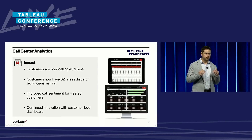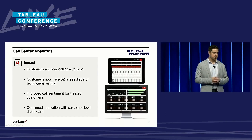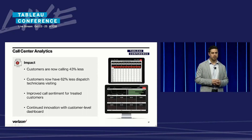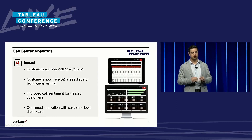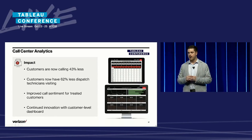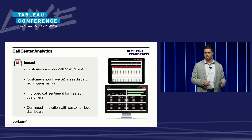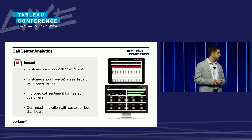To get to the results: customers are calling 43% less in this segment, which is phenomenal. We have 62% fewer dispatches going out to these customers. We're treating these customers correctly, and they're happier — we're seeing increased sentiment. One thing also important outside of improved business results is that this is a customer-level dashboard. Imagine having your entire customer base, being able to detect outliers in several different use cases all in one place. This is just one use case, and we're super excited about how else we can use this dashboard and technology.